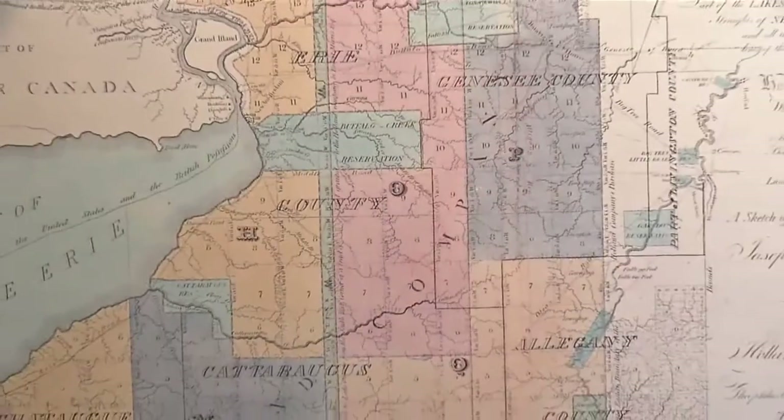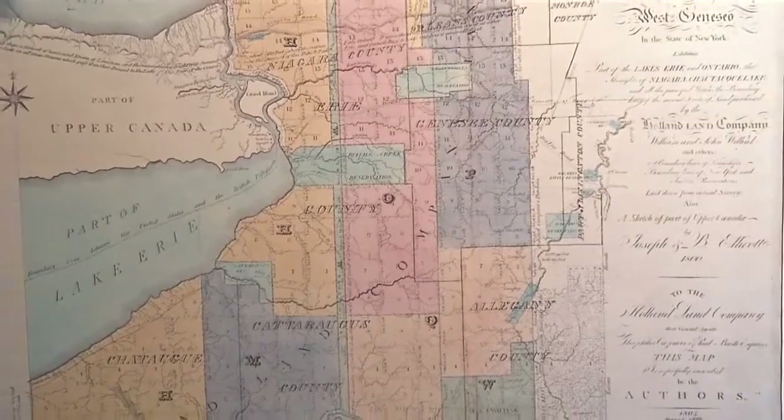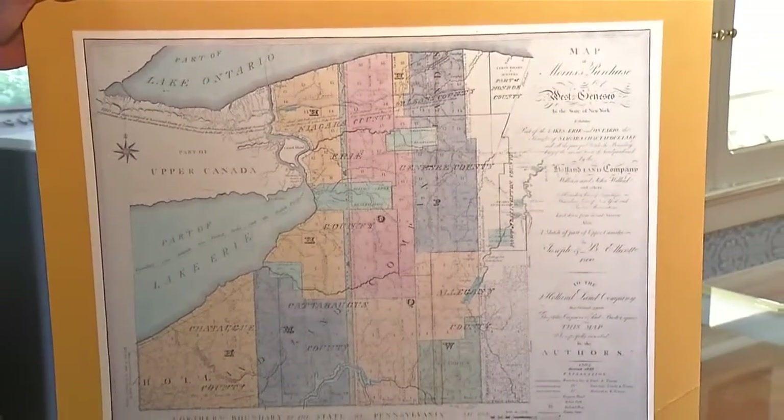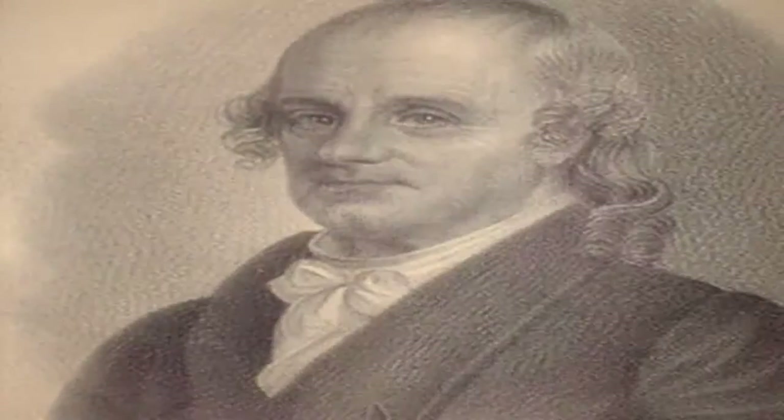You would find old growth timber that was so large around that four men with joined hands could not reach around it. In order to parcel up this frontier, the land had to first be surveyed. Hired to take on this monumental task were Andrew, Joseph, and Benjamin Ellicott.